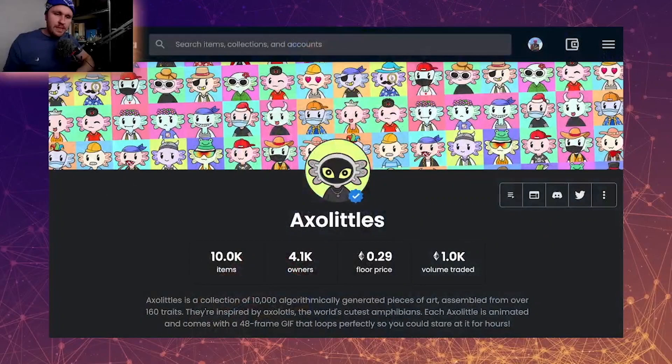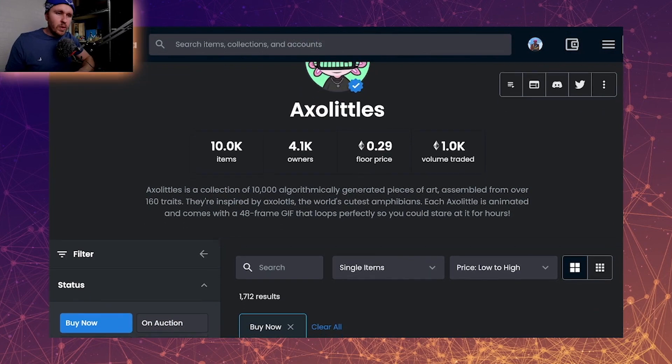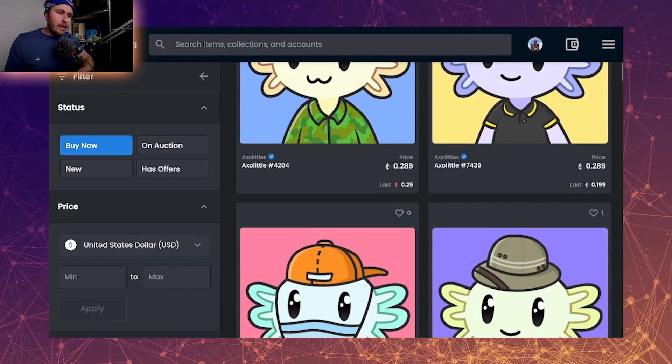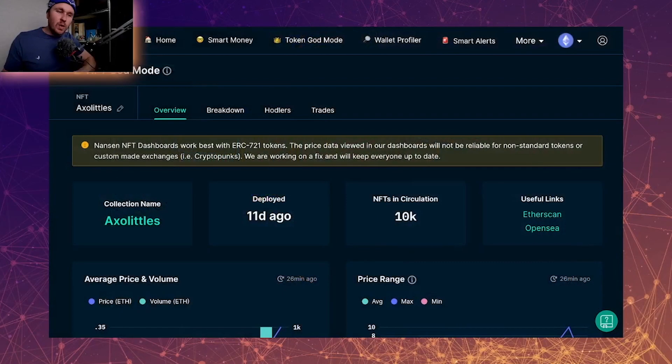Jumping in over onto their OpenSea, we can see here 10,000 items, 4,000 orders with a price floor of 2.9. If we click on the buy now, we can see that you're going to get one for about 2.9 ETH. At the start of the video I did say that they're in an uptrend, so let's jump over and have a look at the stats.